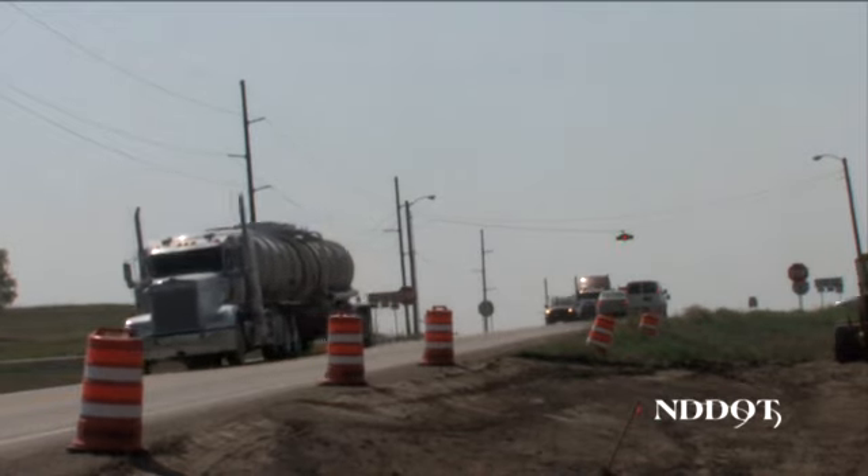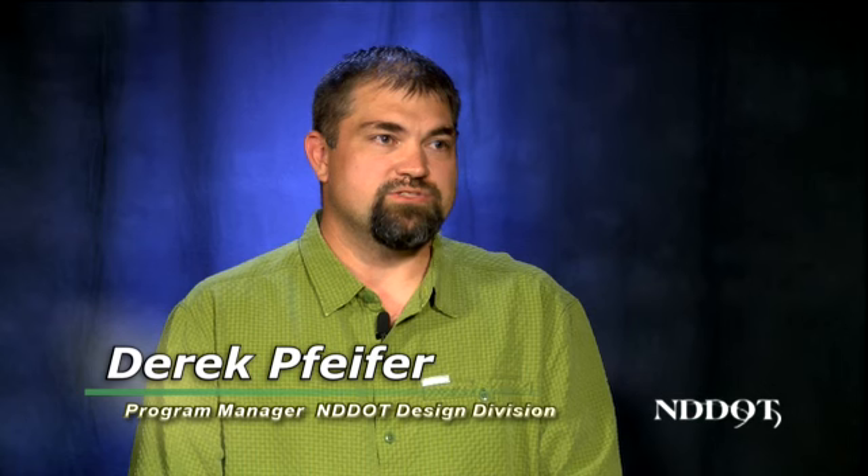Derek Pfeiffer, program manager of the NDDOT's design division, says that although roundabouts are safer than a traditional intersection, drivers need to slow down when approaching them. He explains how to safely navigate through one.